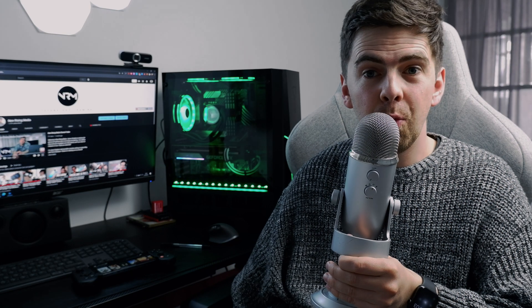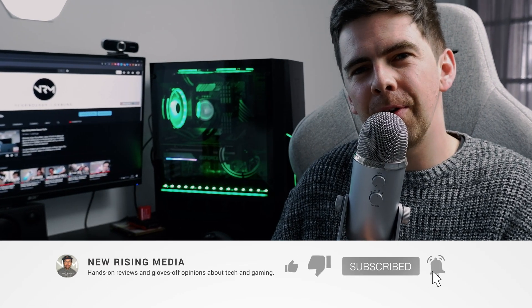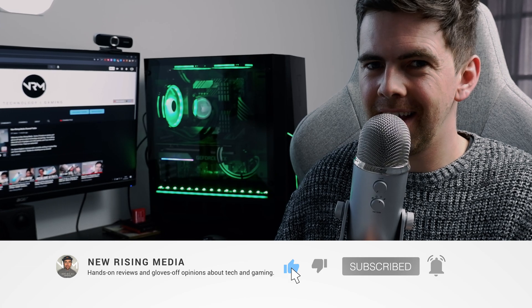Hey, welcome to New Rising Media — your home of hands-on reviews and gloves-off opinions about tech and gaming. I'm Jason England, all-round nerd journalist, and I thank you for taking the time out of your busy day to check out this video.